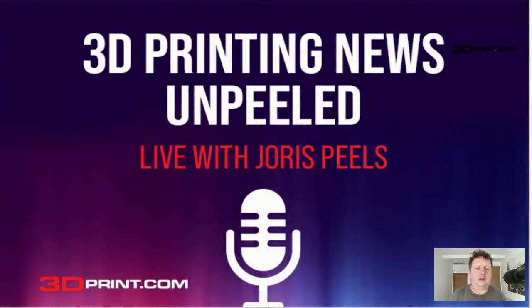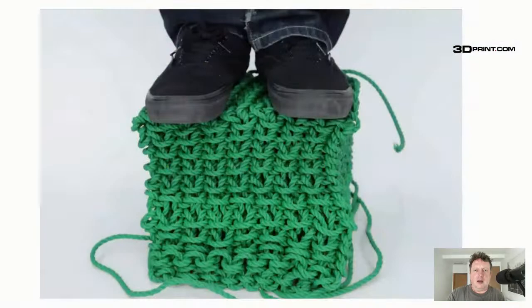Hi everyone, my name is Joris Fields, and this is another edition of 3D Printing News Unpeeled. Today we're going to be looking at some research from CMU, Carnegie Mellon University, and that is knitting.